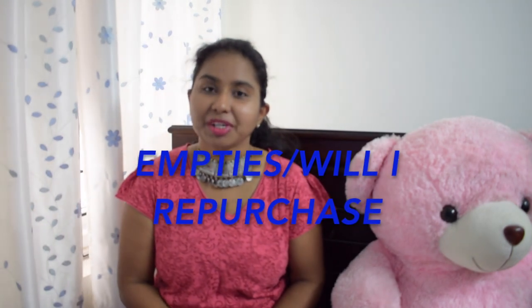Hi guys, welcome back to my channel. Today's video is empties and will I repurchase them. I've collected a few products throughout a period of time and I thought I'll share with you if they're worth a buy for the next time or if I'm just going to throw them away. I have some skincare products, some makeup, and a couple of hair products. Let's begin with skincare.